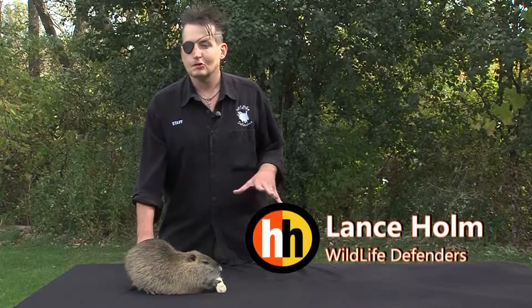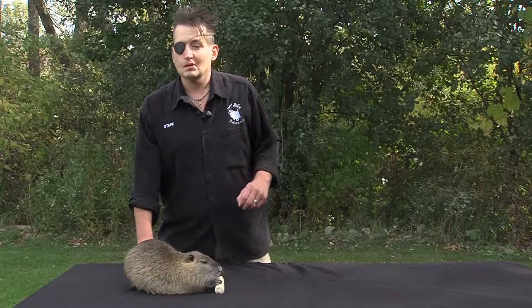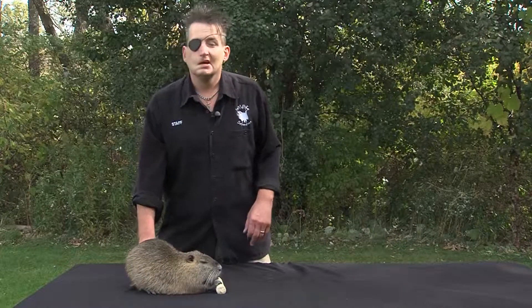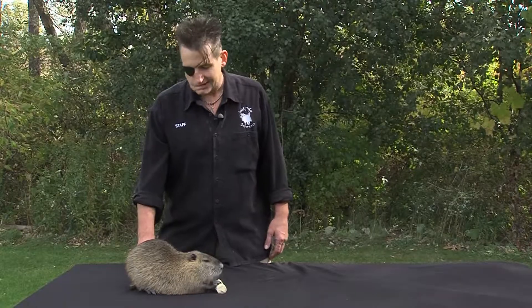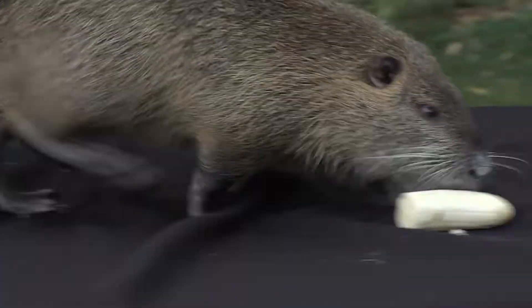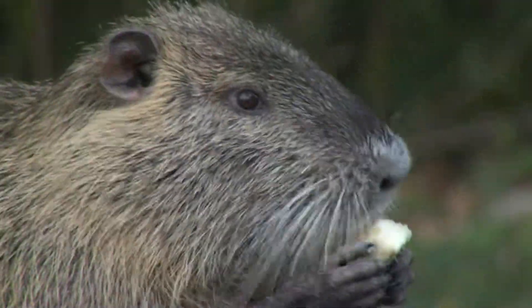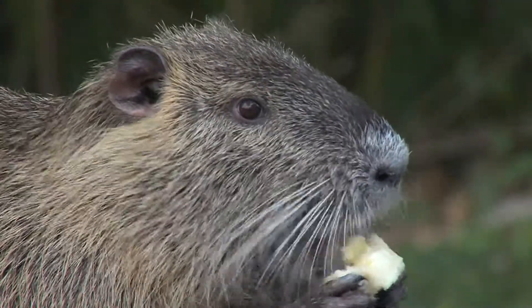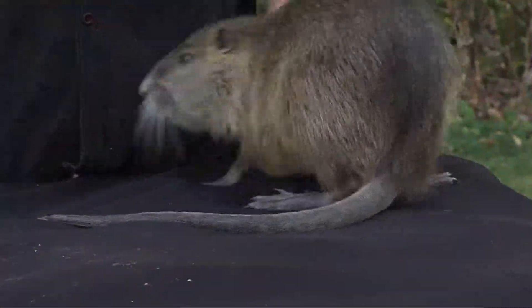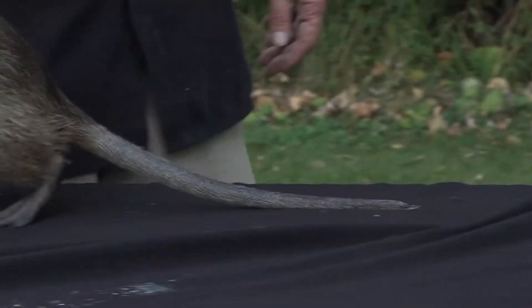Hi, Lance here with Wildlife Defenders, and we have a very unusual rodent for you today. Remember, when it comes to rodents, it's not just rats and mice — they come in a variety of sizes, shapes, and very dynamic personalities. Horatio here is a coypu, a South American rodent in the cavy family. They're known as mixed-part animals: he's got the face of a beaver, coarser fur much like a capybara, back feet webbed just like a duck, and of course the long tail of a rat.